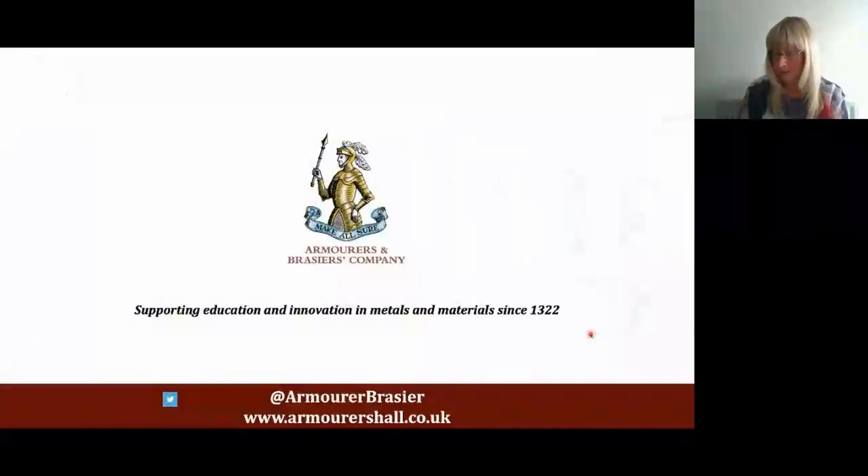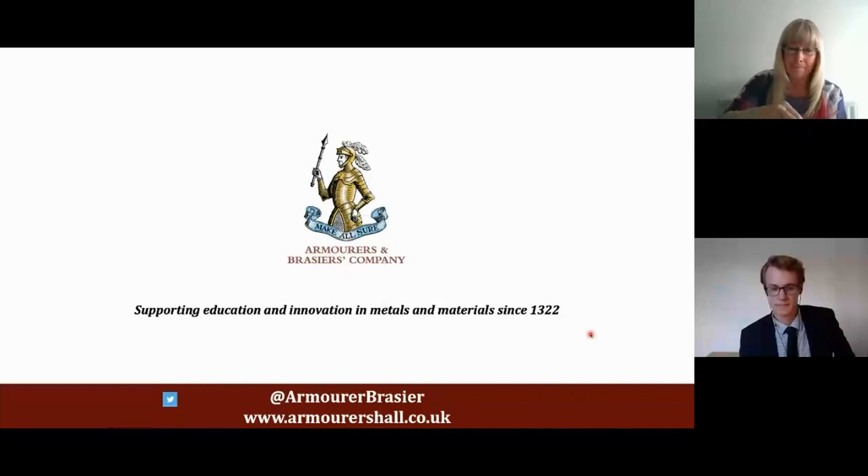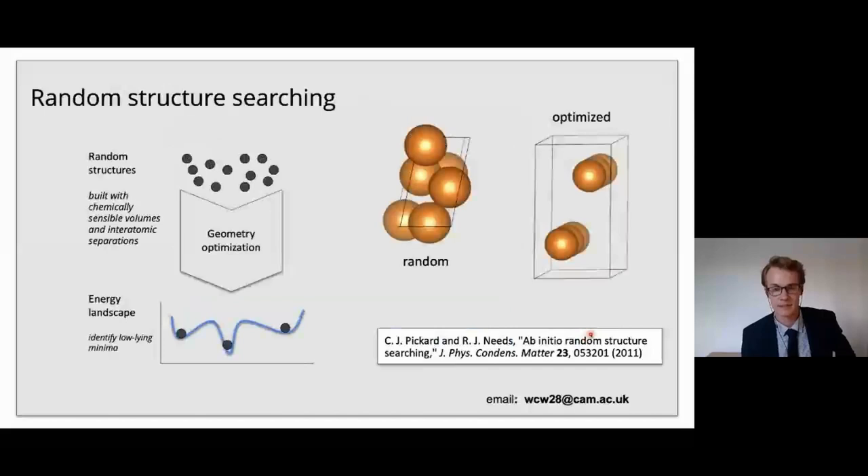Thank you very much, Elsa. And our final talk is from Chuck Witt. I'm Chuck, a member of the materials theory group, and I'm looking forward to telling you about predicting crystal structures from first principles efficiently. I'll start by introducing a computational tool we use a lot in the materials theory group when we want to know what crystal structures a group of atoms prefers but we don't know at all — and this is random structure searching. We start with a set of random structures, then one by one optimize these structures using a technique I'll explain further.